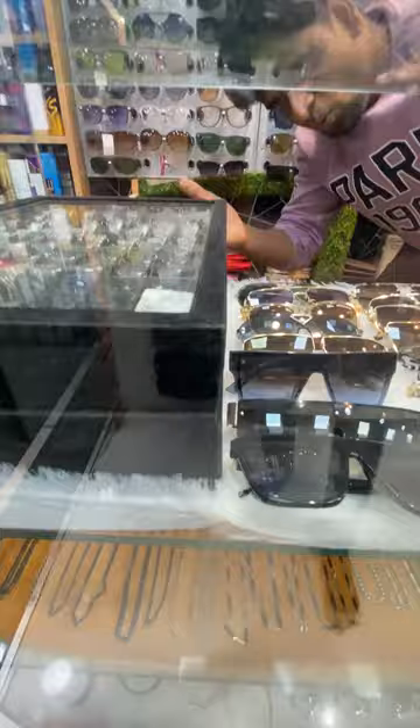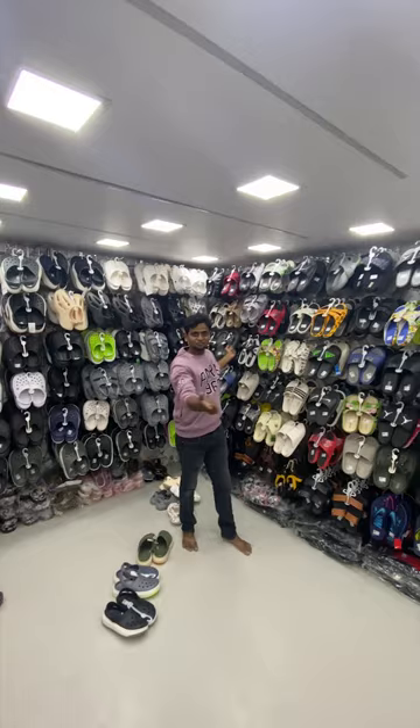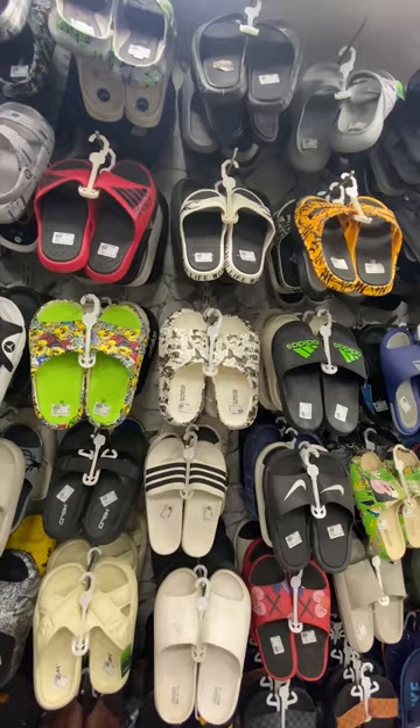For slippers and flip-flops, you can see a full floor with a lot of collections and variety — a lot of designer collections here. There is a starting price available.